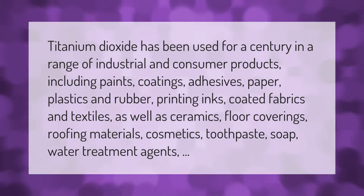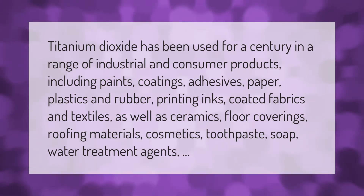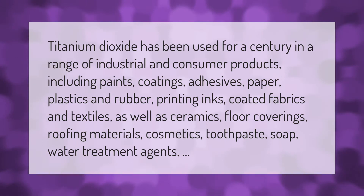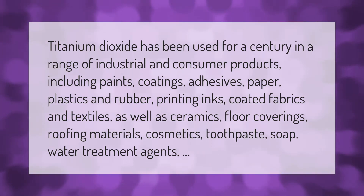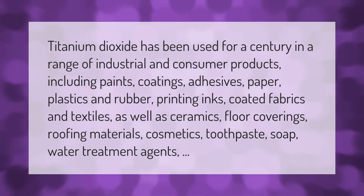Titanium dioxide has been used for a century in a range of industrial and consumer products including paints, coatings, adhesives, paper, plastics and rubber, printing inks, coated fabrics and textiles, as well as ceramics, floor coverings, roofing materials, cosmetics, toothpaste, soap, and water treatment agents.